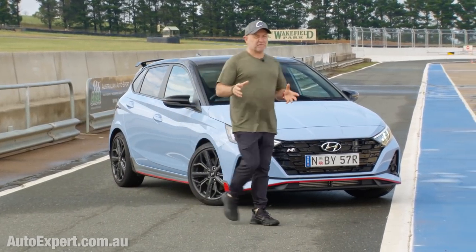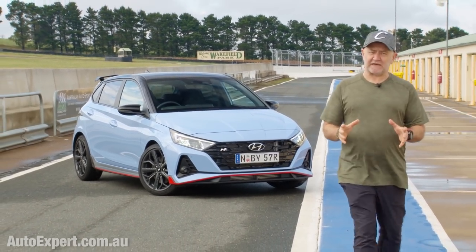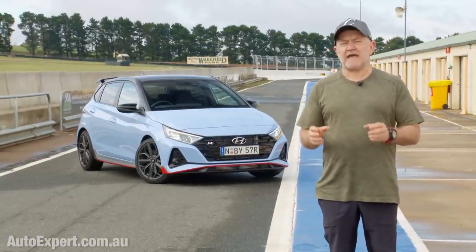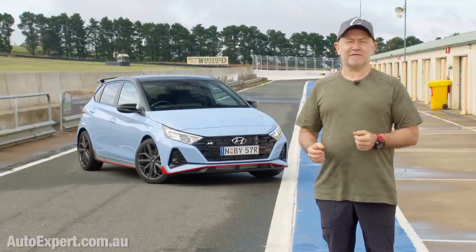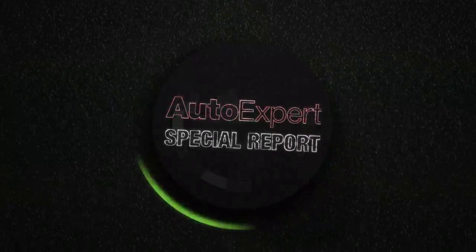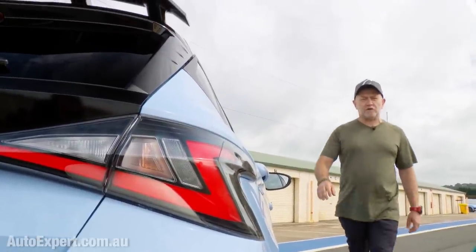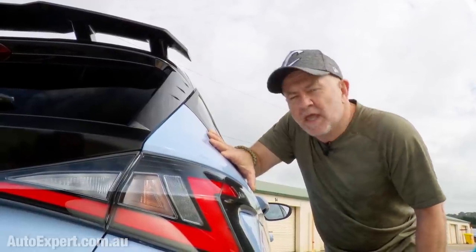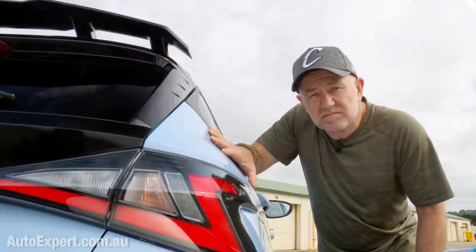The i20N is the baby in the range, so not quite as quick out there on the track, but hey, ten grand cheaper by the time you get it on the road. The other thing about it is that it's less of a computer game like the other two, and more of a pure mechanical driving experience. So let's get out there on the track and see if we can't break it. I'm John Cadogan from autoexpert.com.au and I get new cars cheap for buyers here in Australia.